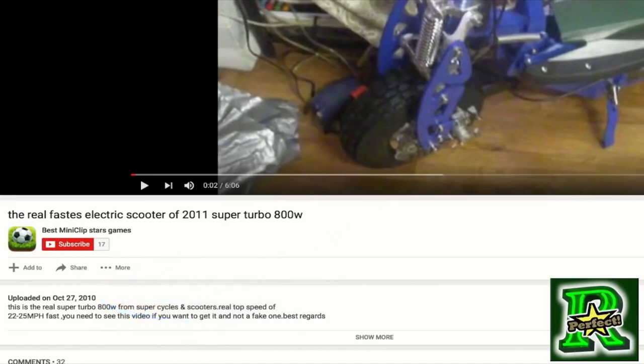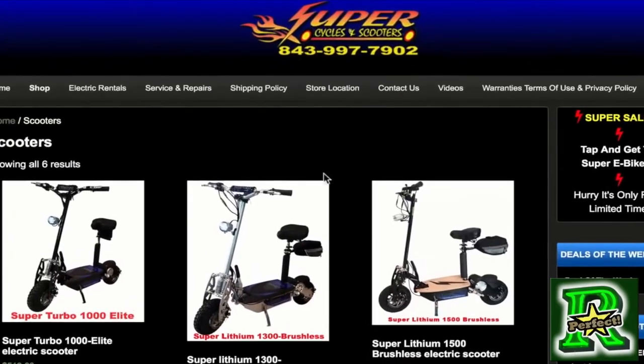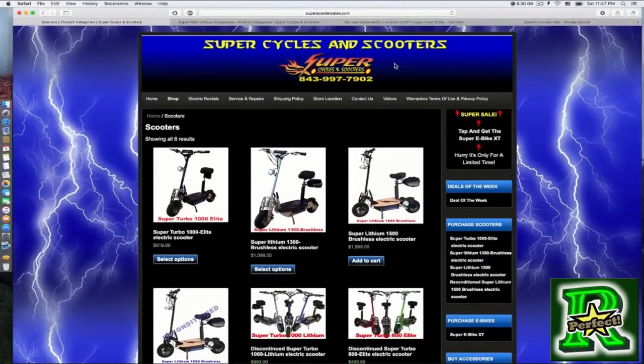I recommend this website, or buying on Amazon from this seller — his name is Chris. You have the number here. His customer service is outstanding. But what I'm trying to share with you in this video goes beyond that.